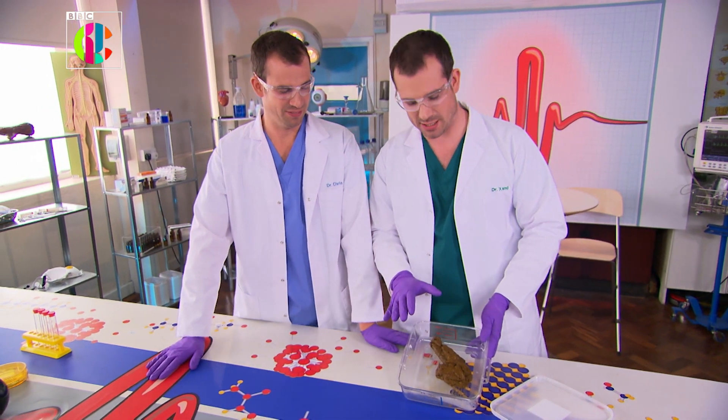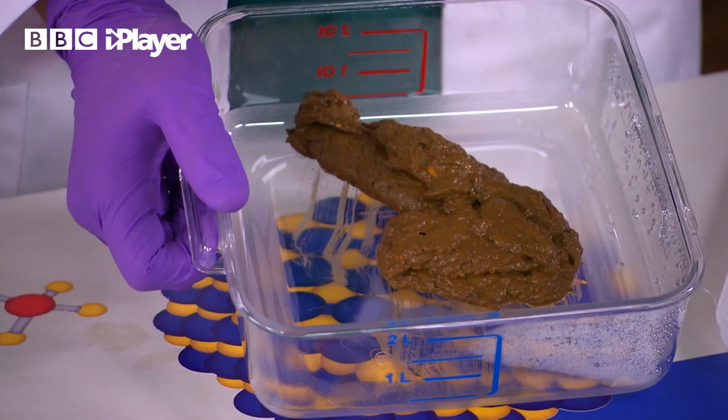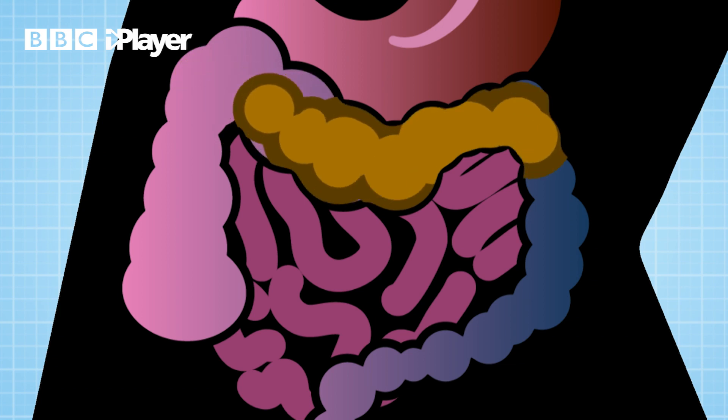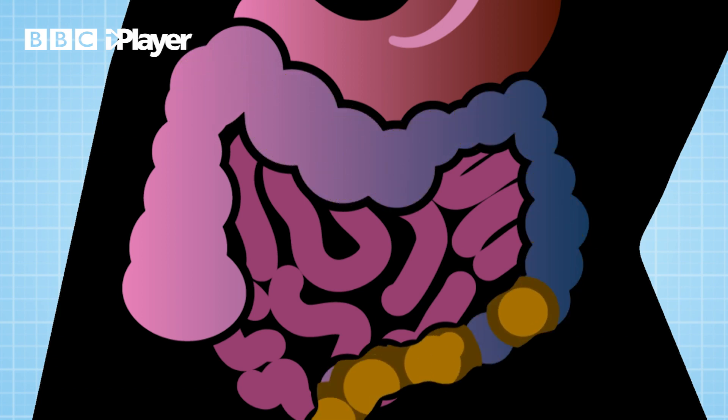There are a couple of interesting things to say about it. Firstly, it's big. It's also wet and it's soft like porridge. That's because the fibre in my diet is holding the water in the poo. And that's very important because that means this poo is very quick and easy to do. Fibre makes your poo solid and drinking lots of water helps your poo glide through your large intestine better, too.